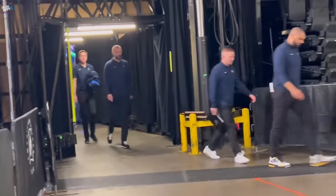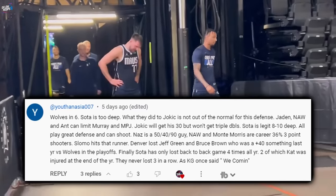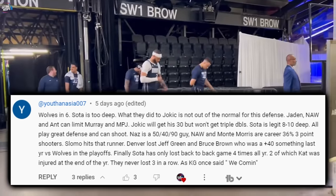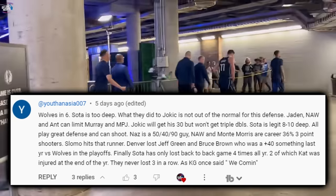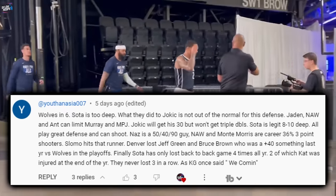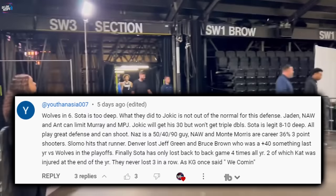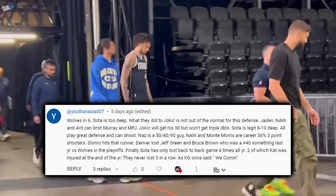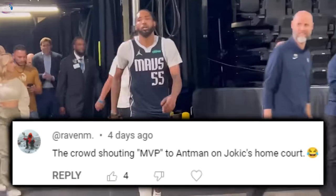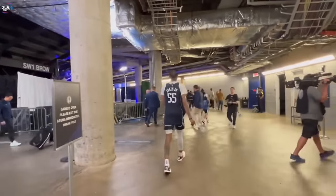The two commenter shoutouts from the last upload go to Euthanasia, who predicted Wolves in six citing Minnesota's depth and defense, and to Raven M, who noted the best moment of Game 2 was the crowd chanting MVP for Ant-Man on Jokic's home court. If you enjoy the content, please subscribe and hit thumbs up. Your boy Deflo signing off — see you next video.